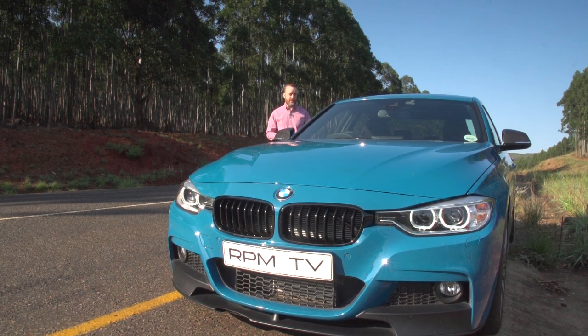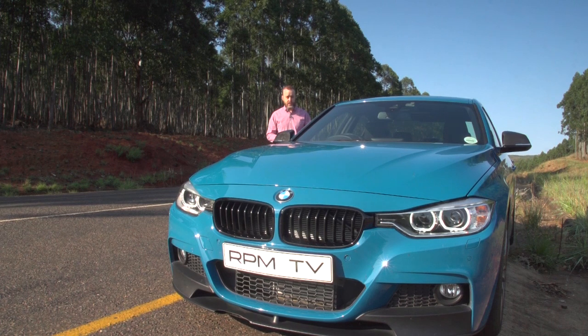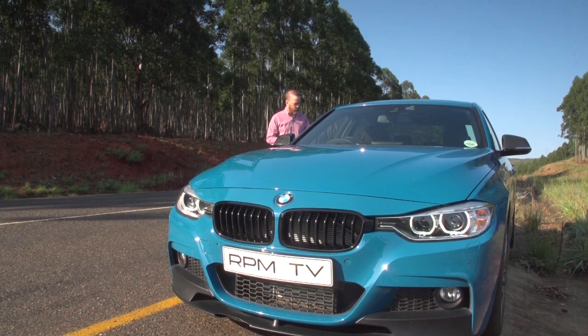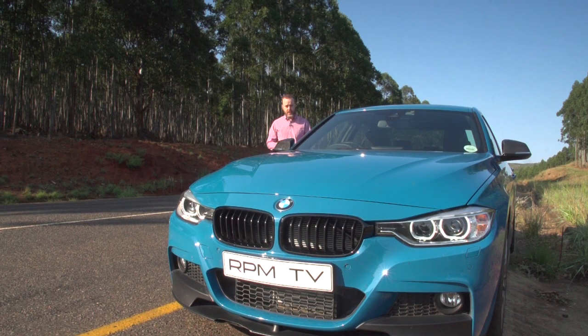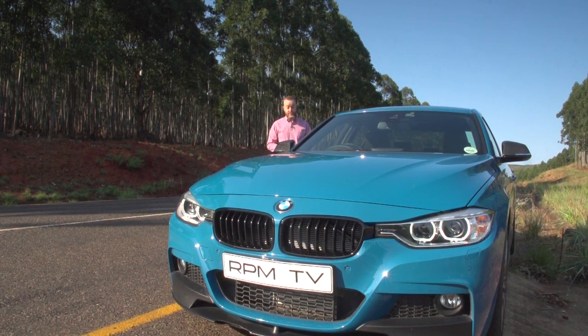Our time with the BMW 335i M Performance Edition is officially up. When we took delivery of the car a year ago, there were some things we knew about it — that it was a 225kW bright blue beast that promised some driving fun, and that it was destined to be made in limited numbers. And now after 12 months, some things have stayed the same, but some things have changed.